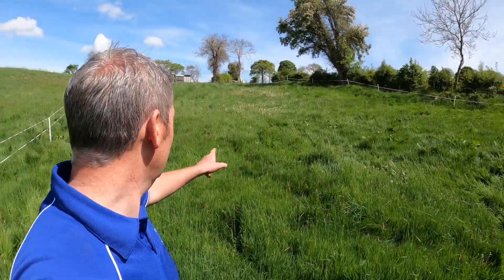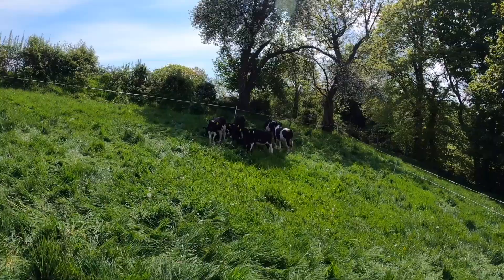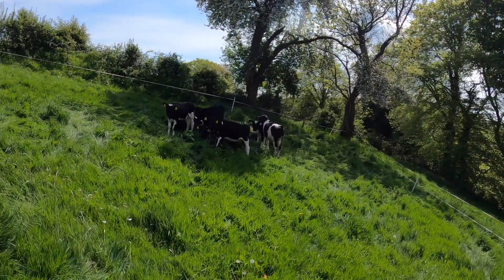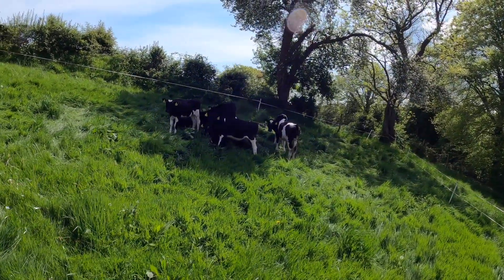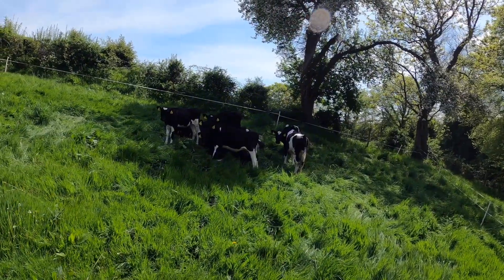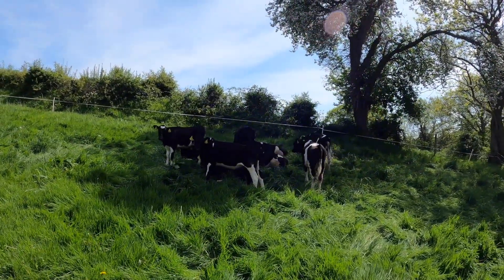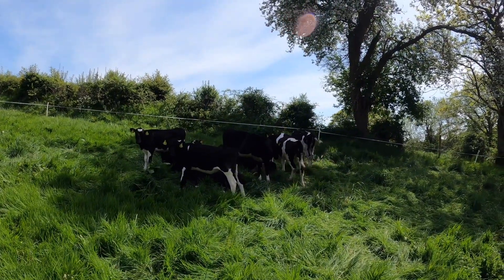We've never put them actually in this field before. I have heifers grazing the bit that they'd normally be in. It's quite heavy — there's a lot of grass on it — but it's fine. No other animals have been on it this year, so it'll be 100%. It's very warm at the minute, around about 20 degrees. I just hunted them up to where the drinker was just to show them where it was, because they were very hot — you could see them breathing heavily after coming over in the trailer. I wanted them all to get a drink before I left. But they're very settled here now.